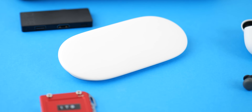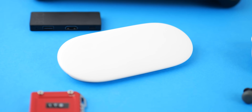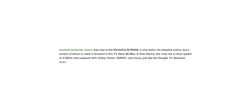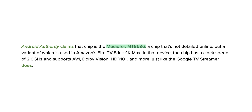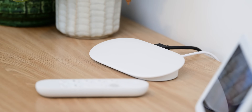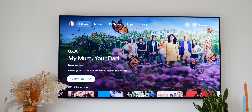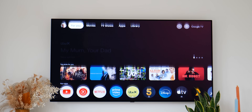Meanwhile, the brand new Google TV Streamer sports a technically tamer but more up-to-date package. The MediaTek 8696 chipset under the hood is the same one found in the Amazon Fire TV Stick 4K Max — not nearly as powerful as the Tegra in the Shield, but it is paired with 4GB of RAM, which makes the device feel quite snappy and overall comparable to the Shield in terms of experience.